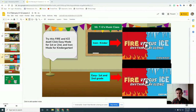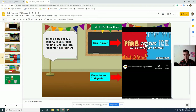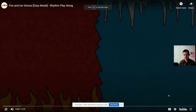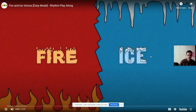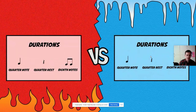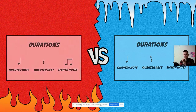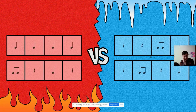I'm going to hop in here and try the Fire vs Ice play along, and I'm doing the easy mode for first and second graders. You just click this play button here. If you want to make it bigger, you click this little box at the bottom. I'm going to choose — am I Fire or am I Ice? I think I'm going to be Fire this time. So I'm going to clap along. Ready? Here we go.